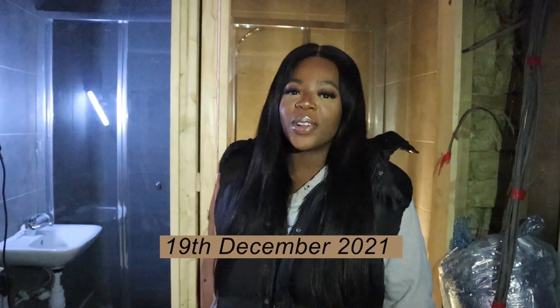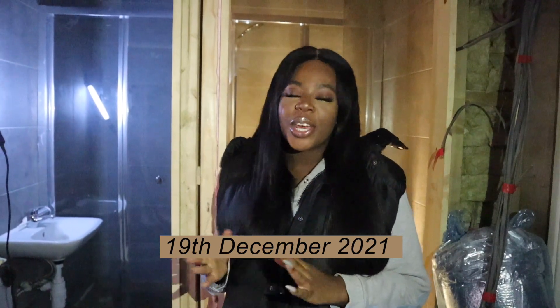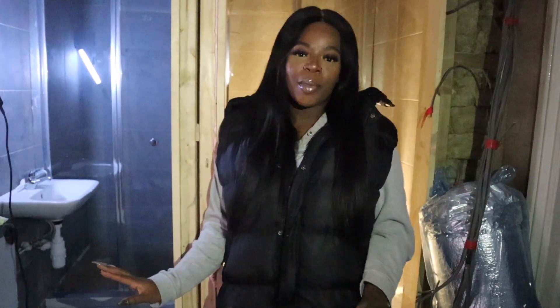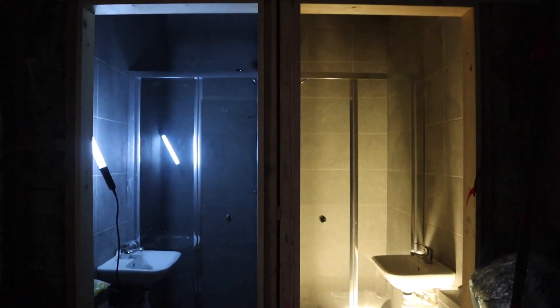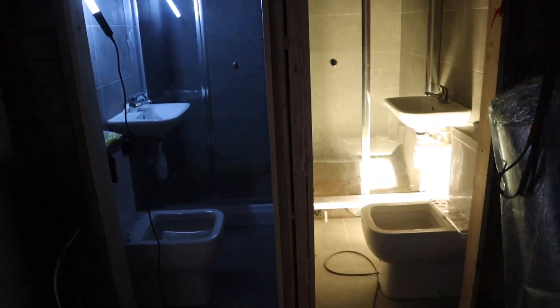Hi guys, welcome back to my channel. Welcome to renovation vlog number four. I'm hoping this is the second to last renovation vlog — fingers crossed. I feel like renovation vlog five will be the final one. I'm on the top floor at the minute and these are the two bathrooms. They are now fully fitted out — they've had shower doors put on and everything, so the bathrooms are ready to go.